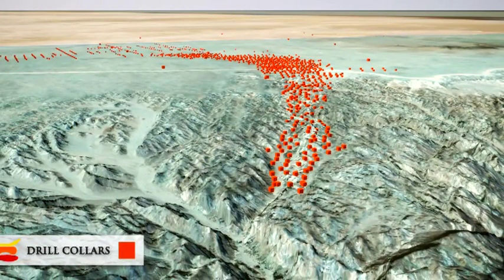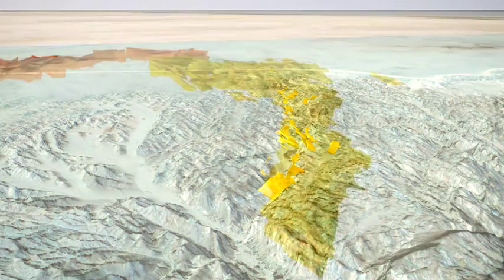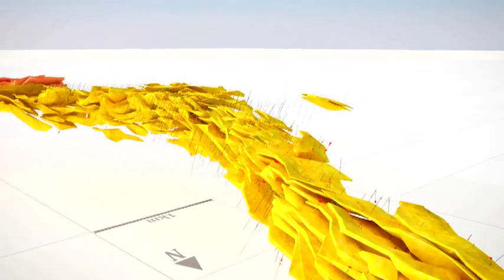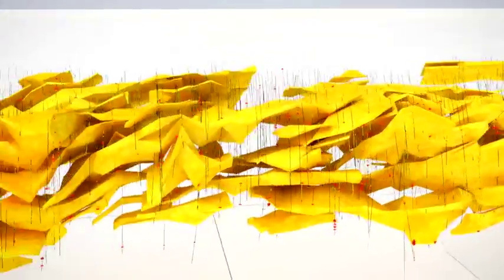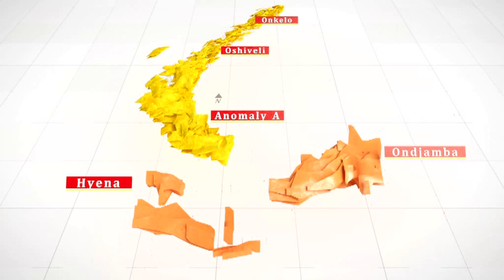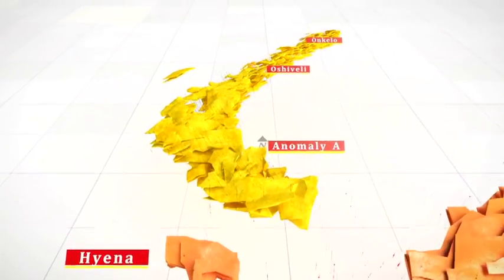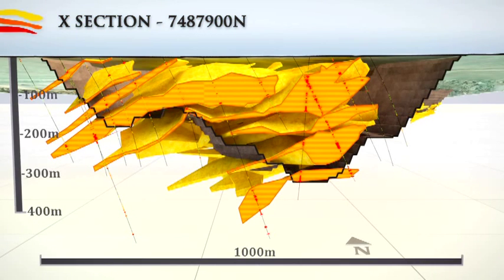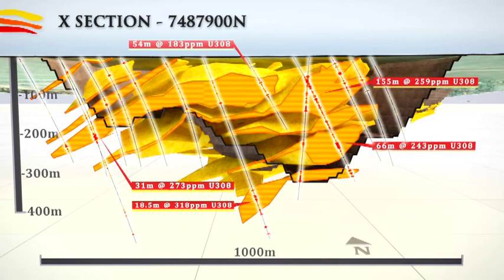The Etango deposit outcrops at surface, and as a result, processing commences soon after the first production blast. The uranium is hosted within granitic intrusions known locally as alaskite. The large, shallow-dipping deposit has consistent mineralisation. The predominant uranium-bearing mineral, uraninite, is hosted within alaskite intrusions that vary in thickness from 3 metres to 135 metres. They occur over 150 metres to 1,400 metres in length, and dip between 20 to 40 degrees to the west.